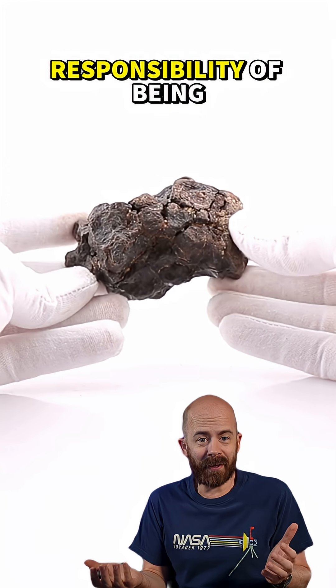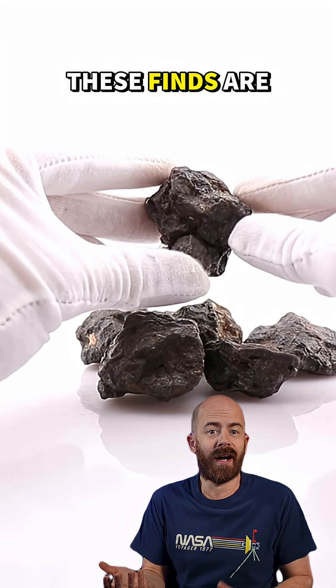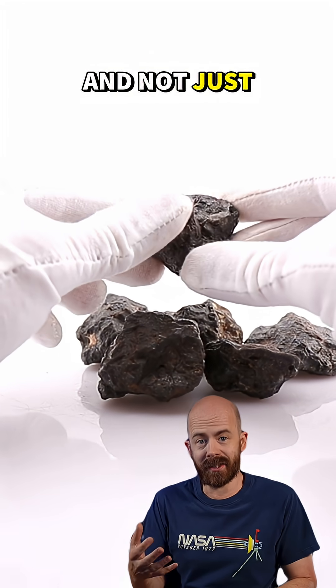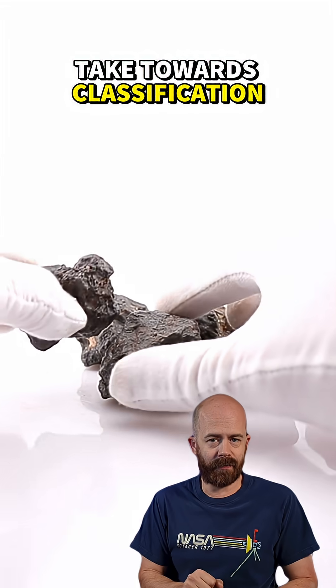Finally, I think it's just part of the responsibility of being a meteorite collector when you encounter a rare form of meteorite — making sure that these finds are available for science and not just sitting on a shelf somewhere. With all that said, here's the path this stone will take towards classification.